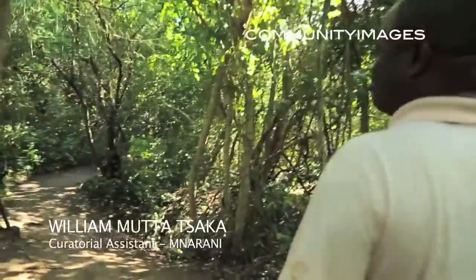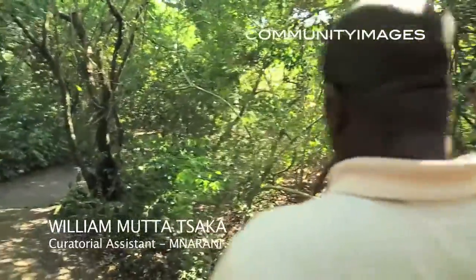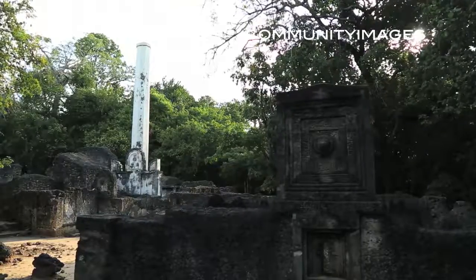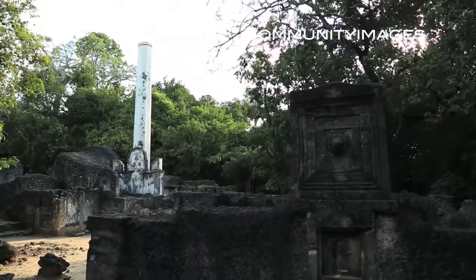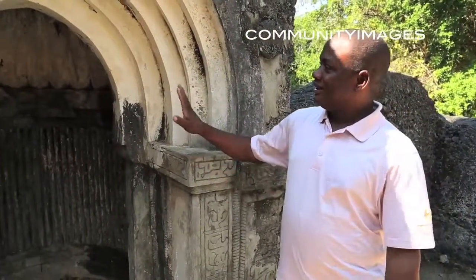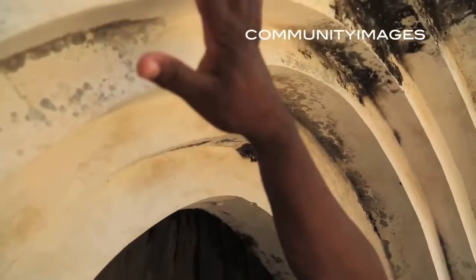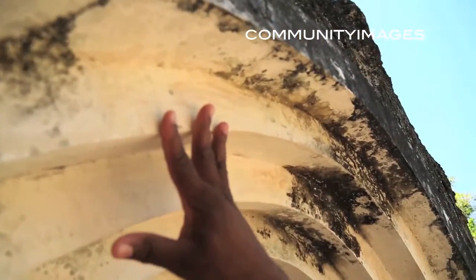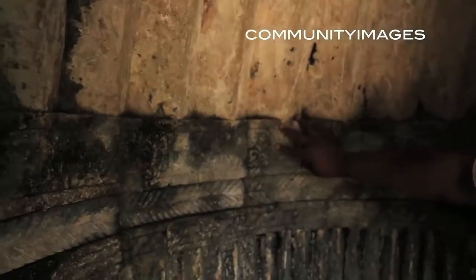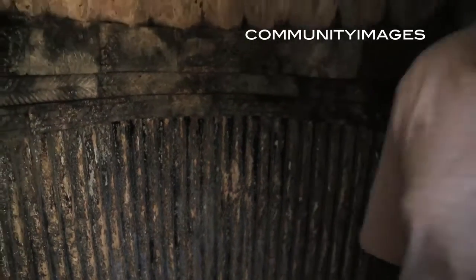This is coastal vegetation found here because we are only 100 metres from the ocean. This is the mihrab of the great mosque founded at the Mnarani site, and the mihrab has five steps. It's the only mihrab with an Islamic inscription, and this makes us very proud of Mnarani.